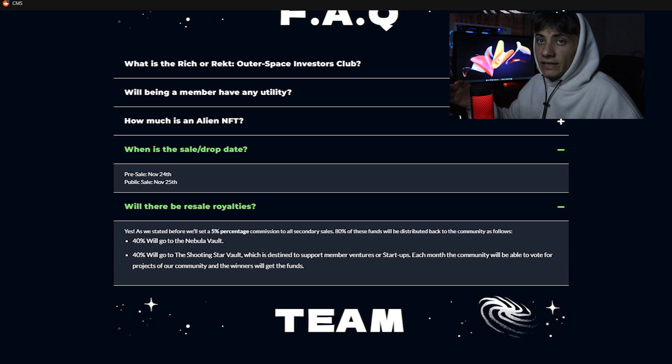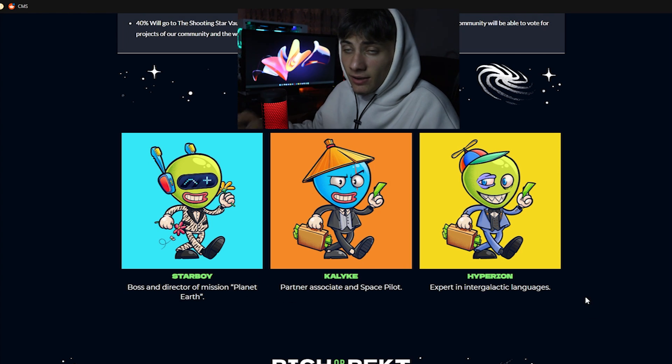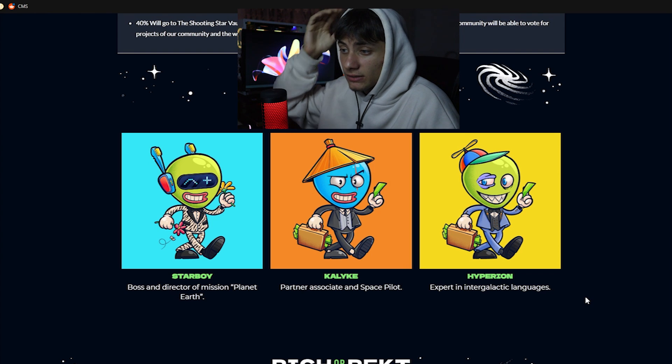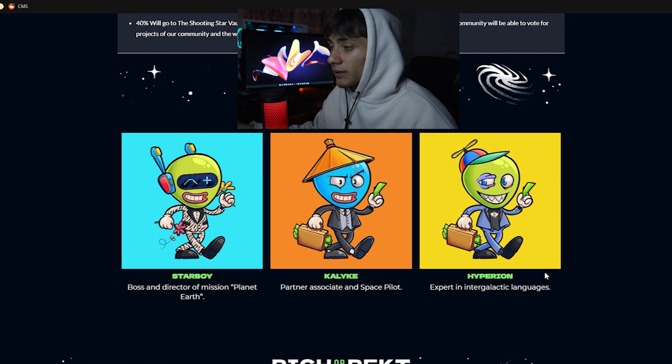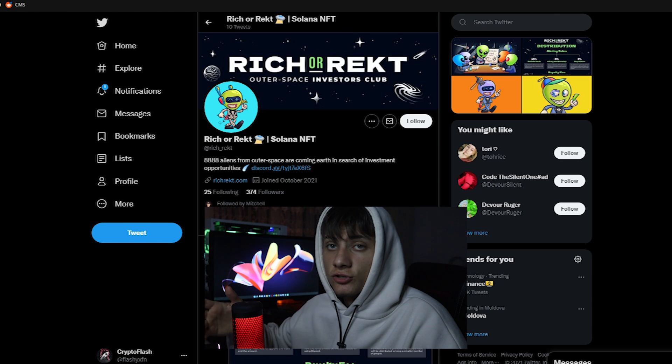The team consists of: Star Boy, the boss and director of Mission Planet Earth; Calike, partner associate and space pilot; and Hyperion, expert in intergalactic languages. I highly suggest following them on Twitter and clicking the notification bell to stay updated whenever they tweet.